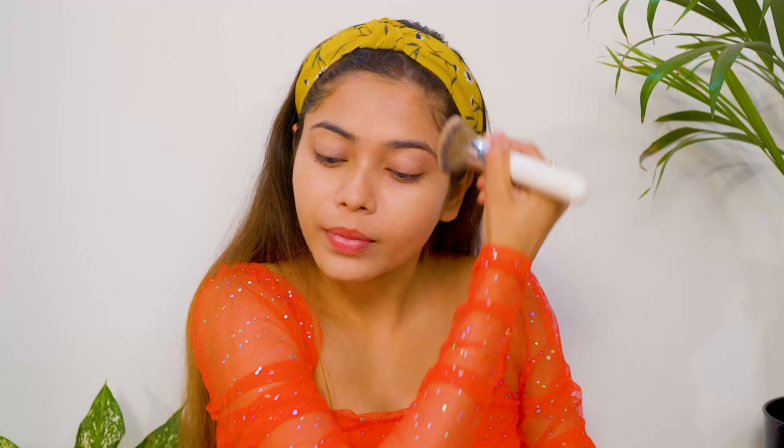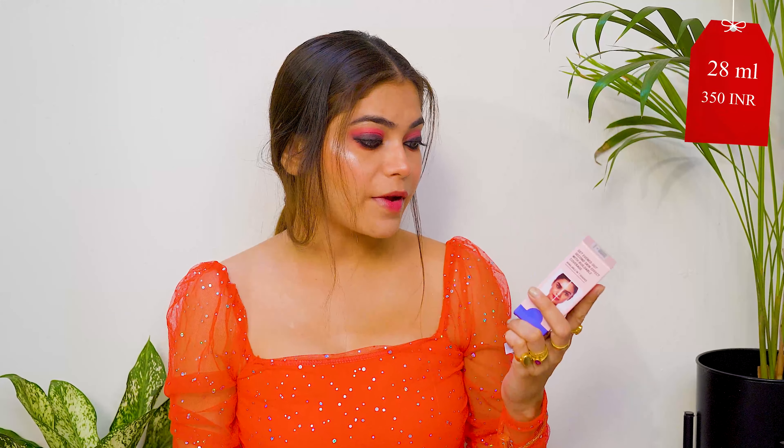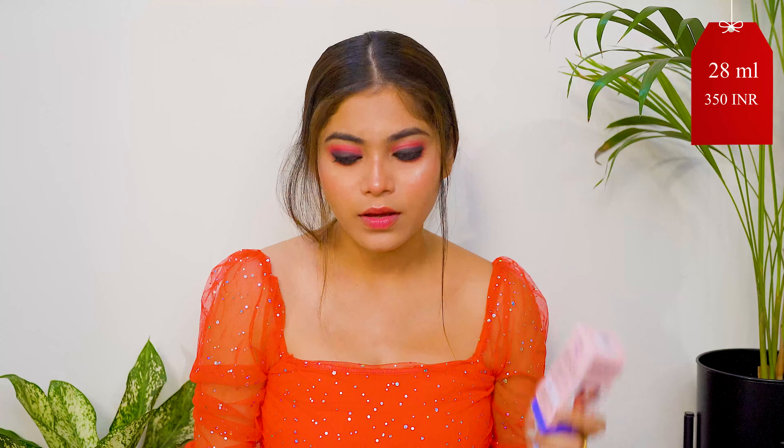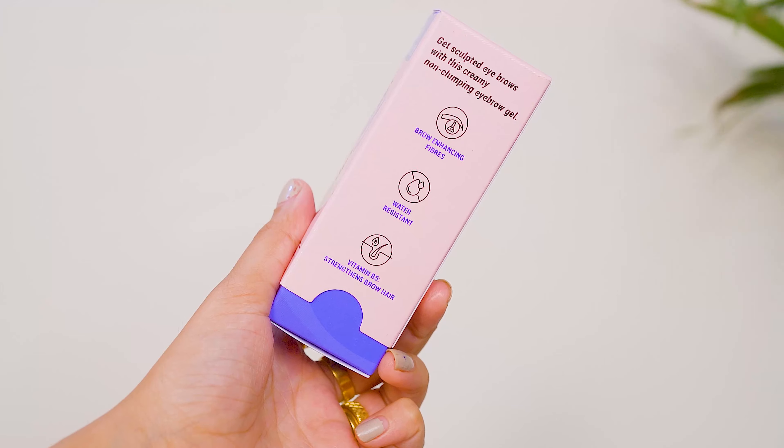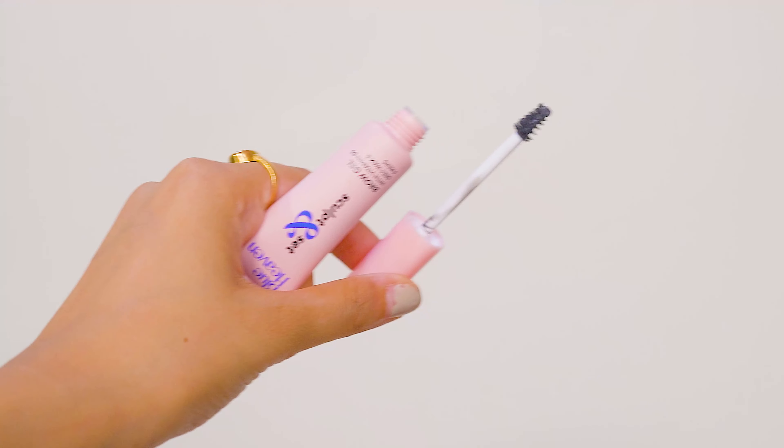First of all I'm going to share the Blueheaven Prepen Fix Primer & Setting Mist. It contains Vitamin B & E and Aloe Vera, and it is paraben free. Vitamin B boosts your natural glow, and Vitamin E with Aloe Vera provides instant hydration to your skin.